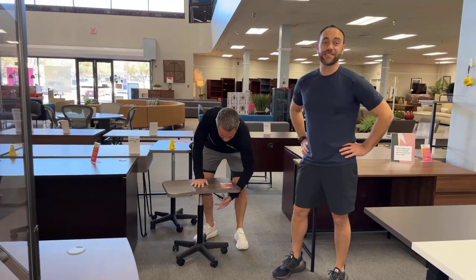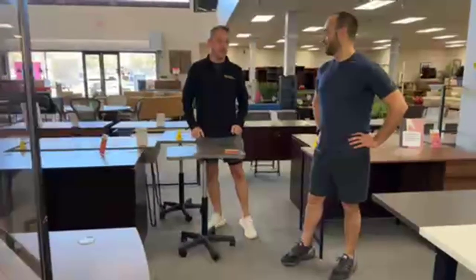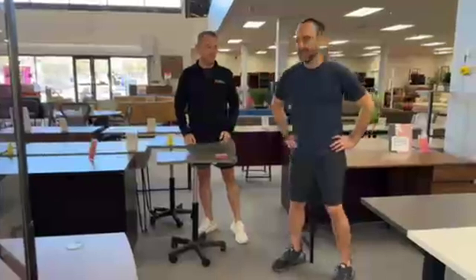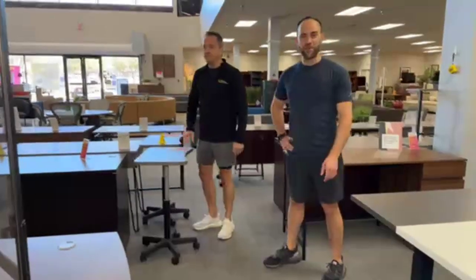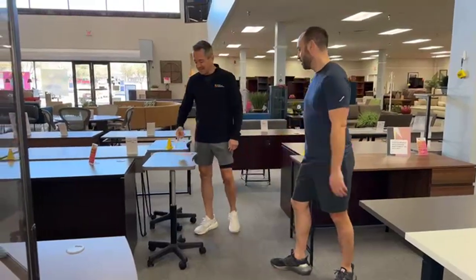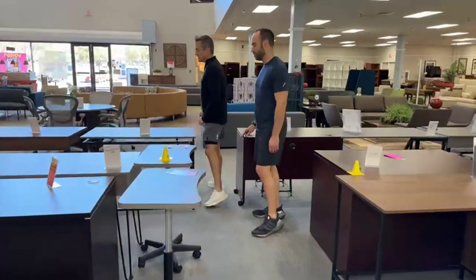You weigh about 180 pounds more than I do. It was not fair because you used all of your body weight — my feet went off the ground on that one. So this is $99 now; it used to be $179. There are two of them available left, and we're done with those once they're gone.